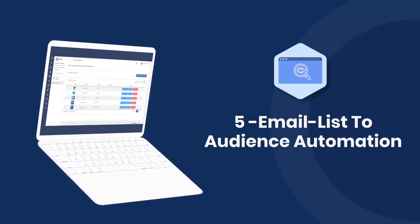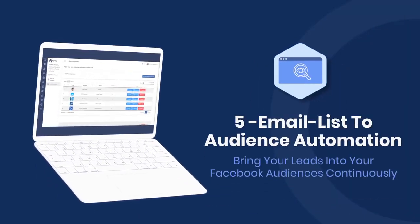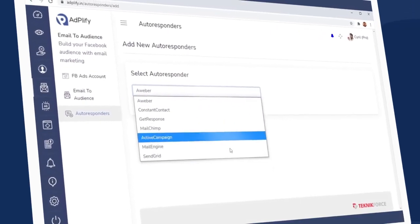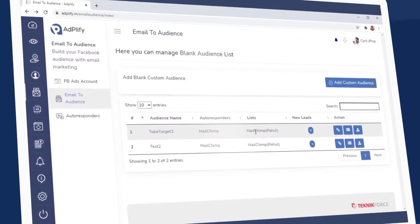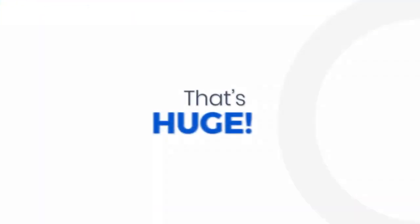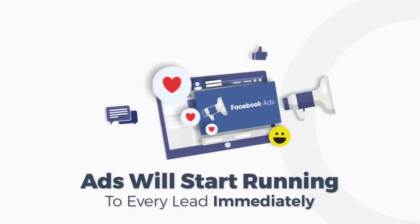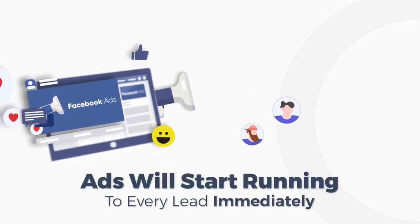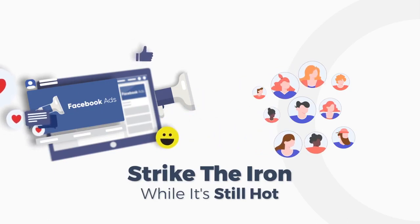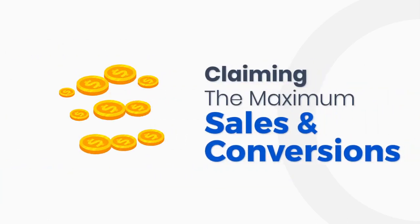Adplify also has email lists to audience automation. That means you can connect your autoresponders to your Facebook audience, and whenever you get a new lead, it's automatically synced to your target audience in Facebook. That's huge. Your ads will start running to every lead immediately, letting you strike the proverbial iron while it's still hot and claiming the maximum sales and conversions.